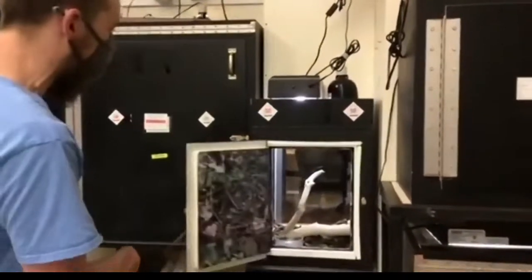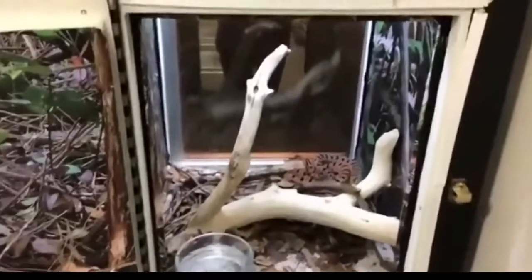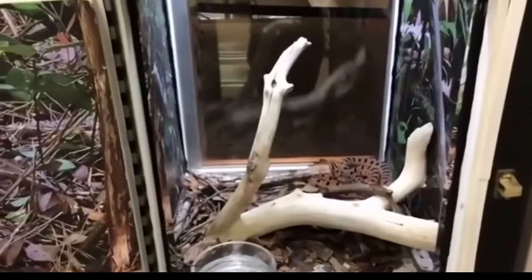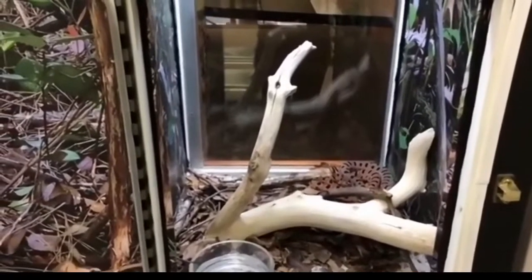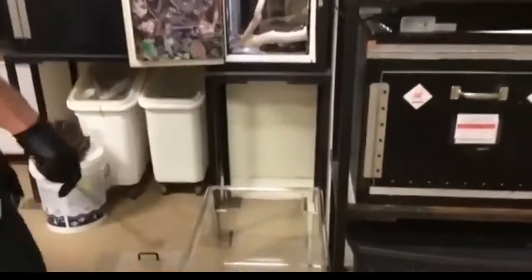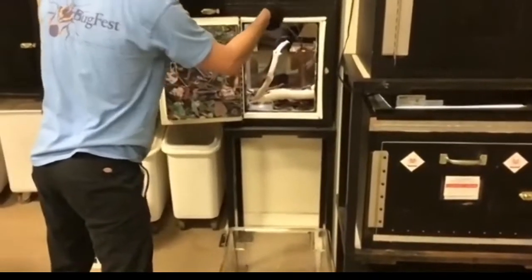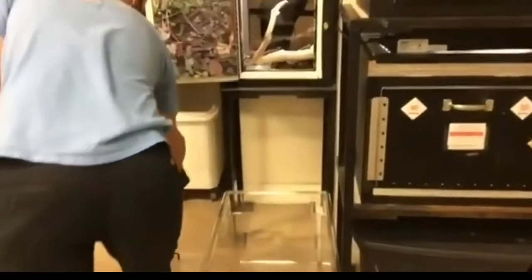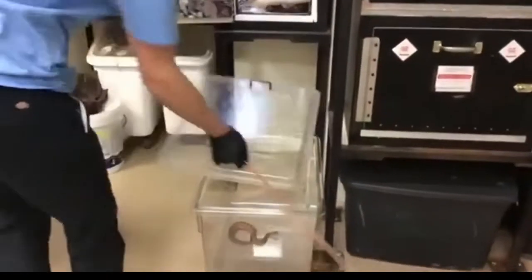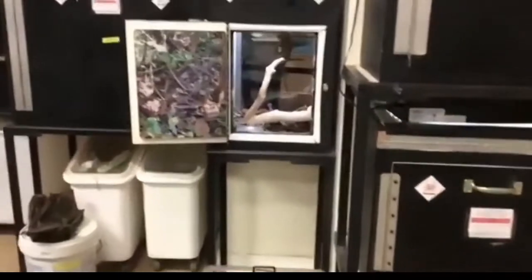These are cute pygmy rattlesnakes — they were actually born here at the museum. They are brothers, and just like brothers, they have a tendency to fight over their meals. So we're going to pull one out while we feed — we have to separate them because they'll get overly enthusiastic and sometimes try to fight each other. I'll show you how we move these guys around. They are fairly uncoordinated and they don't really want to stay on the hooks — they have a tendency to fall off.